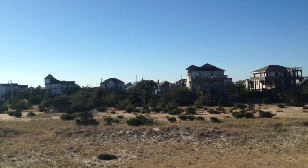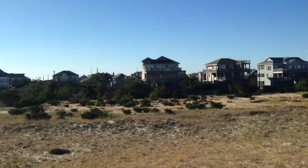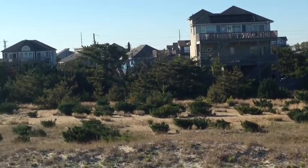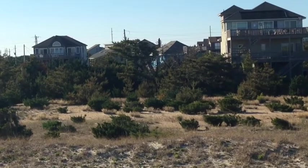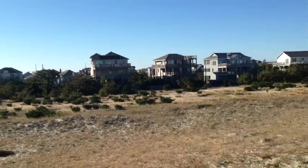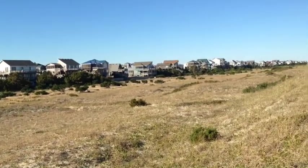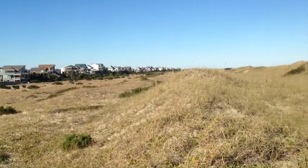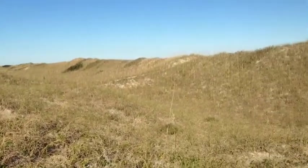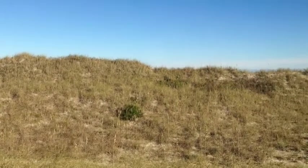It is to the left of the house that you see here. The lot is right here. I'm standing on top of this first dune, and then you must go over this other larger dune to get to the beach.